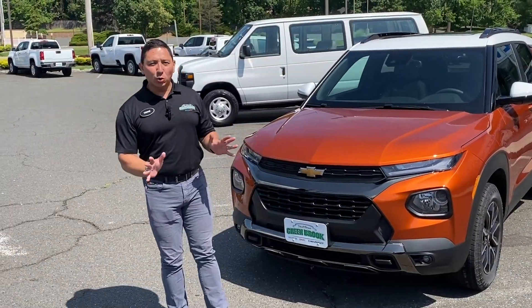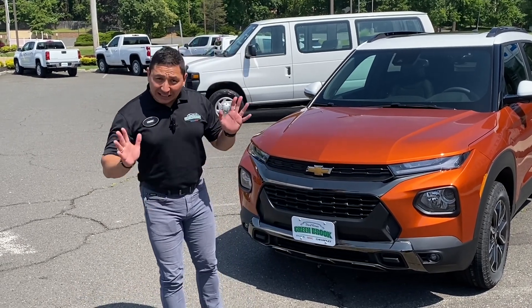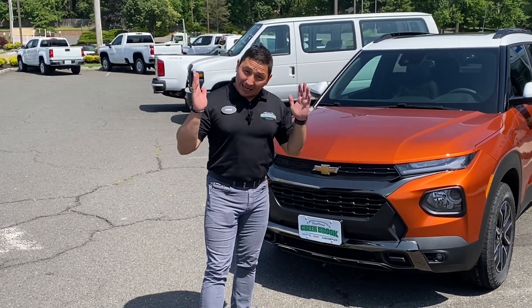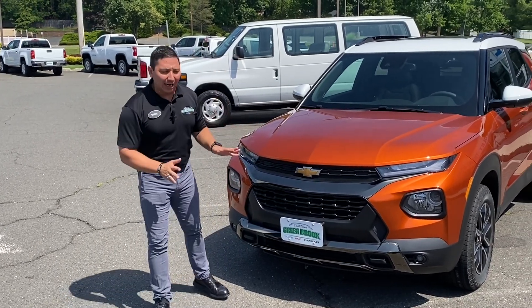Here we have the 2022 Trailblazer. This vehicle has been really tough to see — production has been tough and this vehicle sells like hotcakes. This one right here has the Active package.